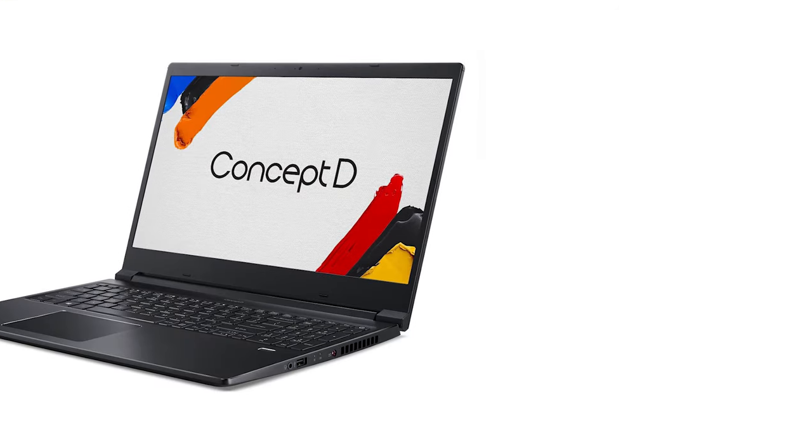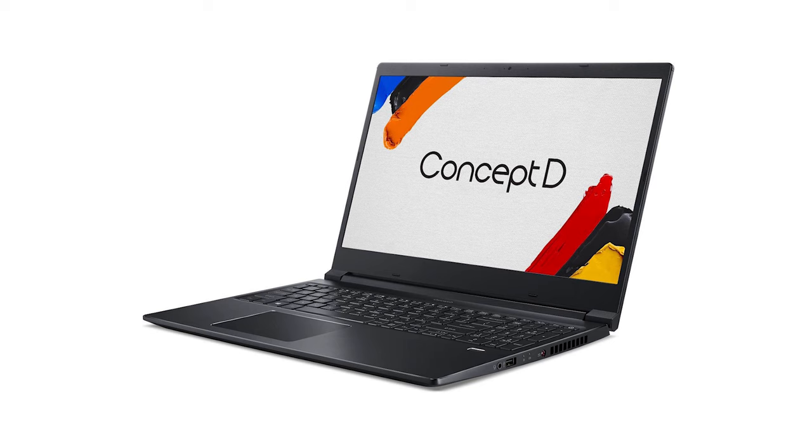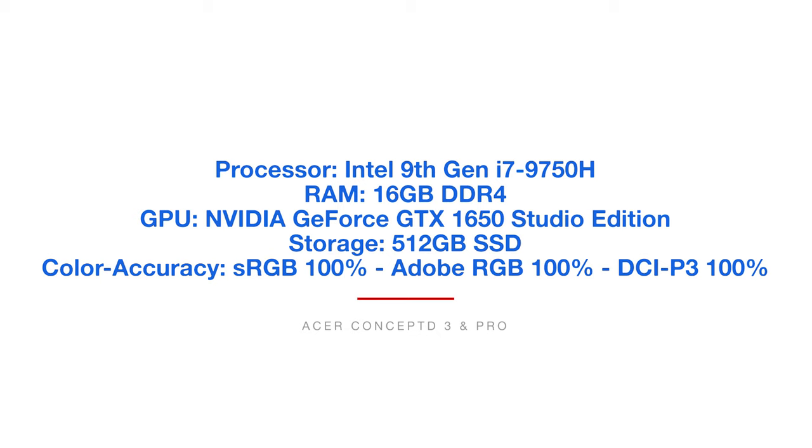The next laptop is the Acer ConceptD 3 and the D3 Pro — currently one of my favorite laptops on the market. I think Acer is doing a great job packing a lot of power and great color accuracy into a decently priced laptop. The Acer ConceptD 3 comes with the Intel 9th Gen i7-9750H processor, 16GB of RAM, the NVIDIA GeForce GTX 1650 Studio Edition, 512GB solid-state drive, and has 100% color accuracy on sRGB, Adobe RGB, and DCI-P3. There are three versions: an i5, an i7 with GTX 1650, and a Pro version with the Quadro 1000. There's just a lot of diversity in that laptop.